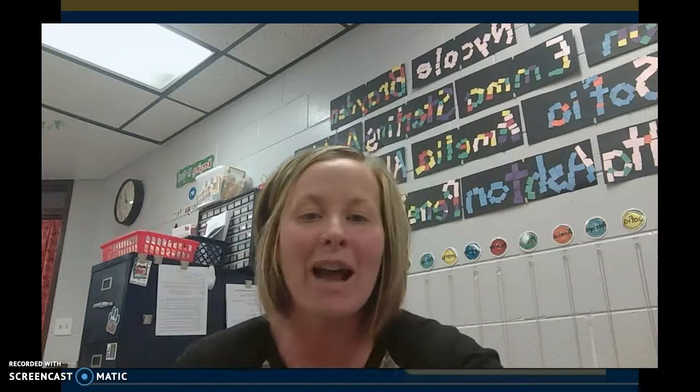Hey Kindergarteners, Ms. Narns here with Lesson 2 in Math. So remember we are talking about addition and when we are doing addition or adding, we know we are putting things together. We take two groups, put them together and get a bigger amount.